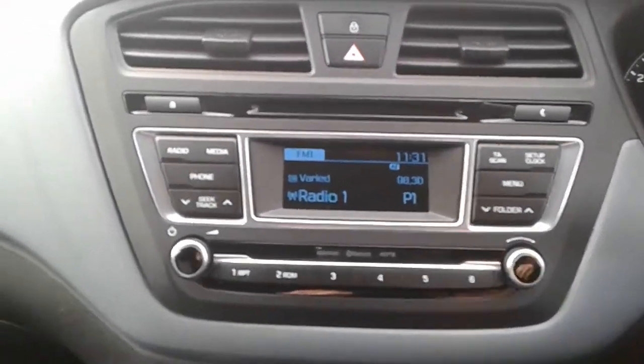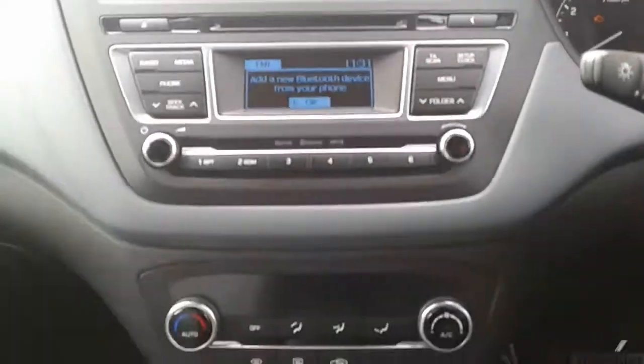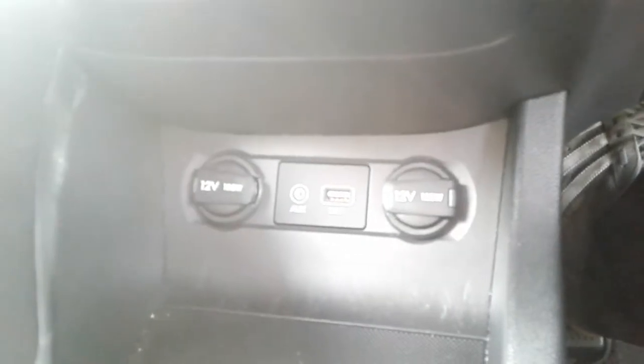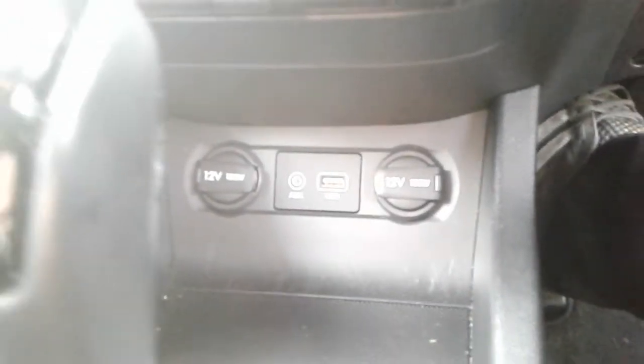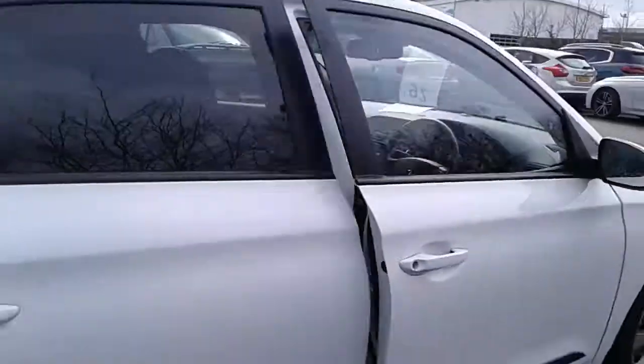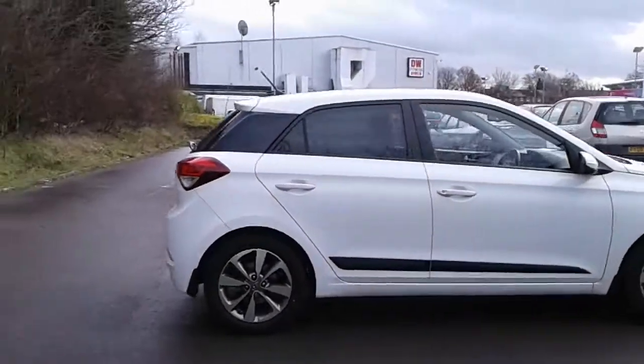FM AM radio, Bluetooth connectivity for your phone, air conditioning and a heated rear screen, two 12 volt outlets, a USB port and AUX. It is an automatic. And there we have the 65 plate Hyundai i20.